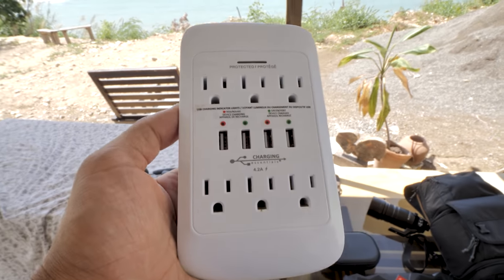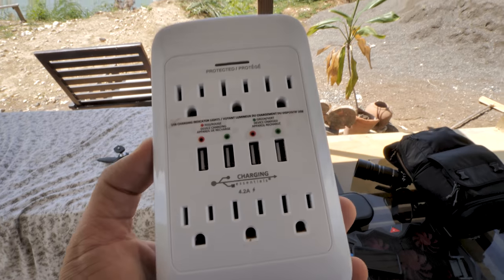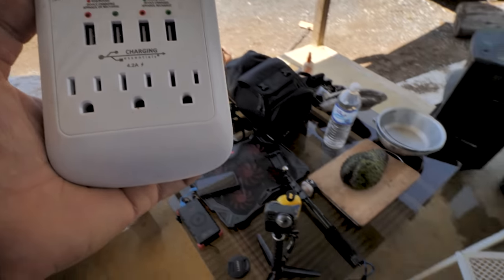These USB hubs — I don't think the brand really matters, I might have got these from Costco or Amazon — are so useful while traveling, especially when I have tons of gear to charge. A lot of places I stay have very basic amenities, especially in Jamaica, so as long as I have one outlet I can plug in all my USB devices and charge everything up. I always travel with one of these when I'm doing camera work or any kind of video production. I even leave them at my place Mako's now because guests love them.